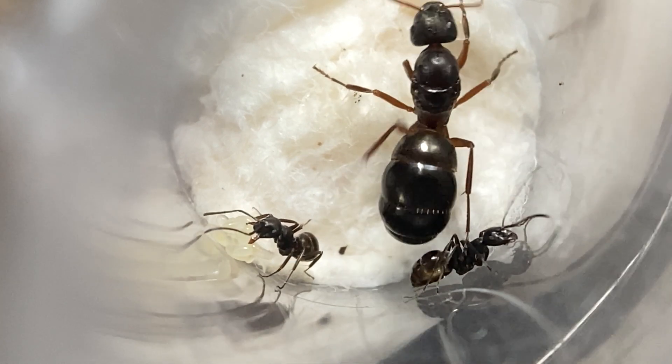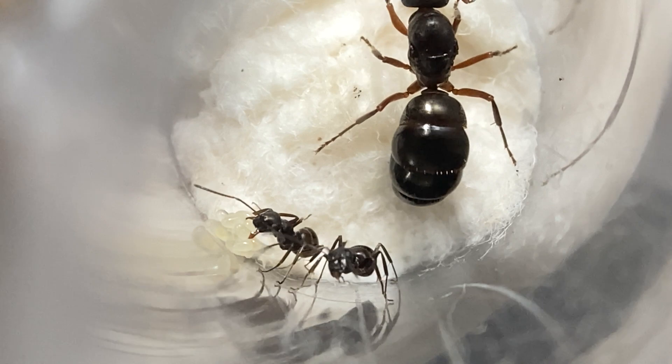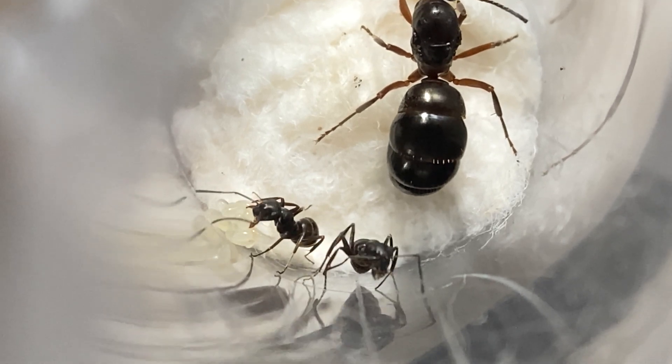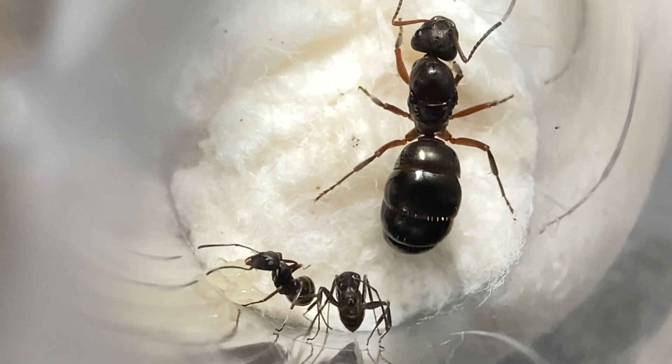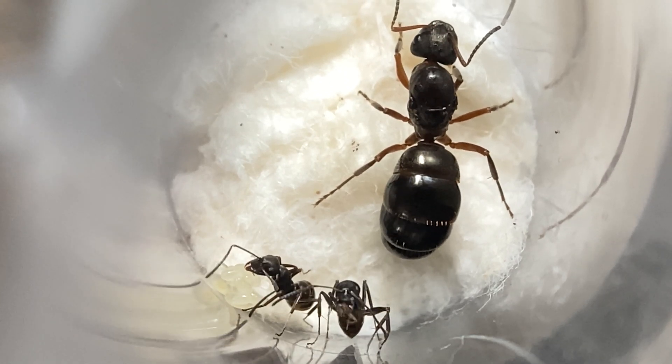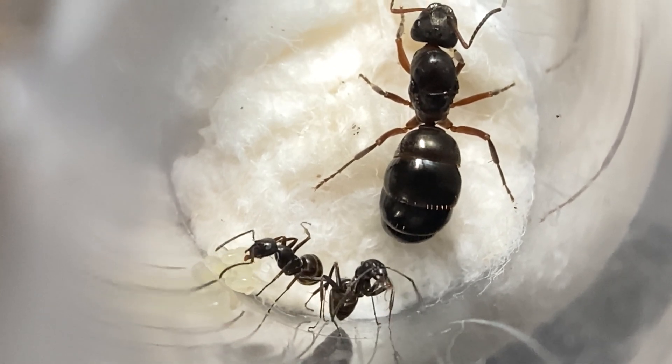Hello and welcome to Alaska Ants, and today we have Lasius neoniger as a showcase species. This species is known as the Labor Day Ant as its nuptial flights happen on or around Labor Day. In Alaska, these ants will hibernate almost immediately after nuptial flights due to the early winters we have up here.